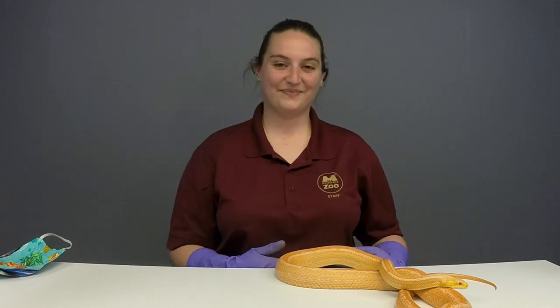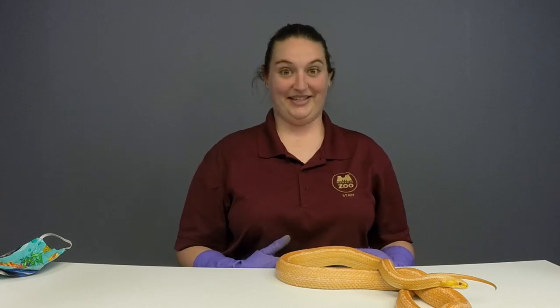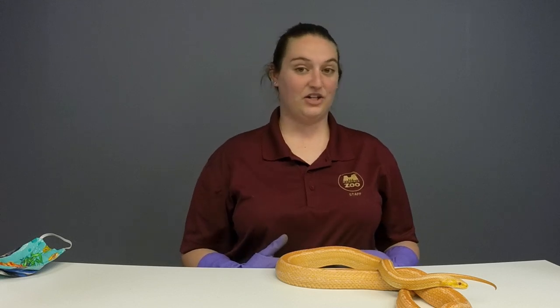Mila, age 5, wants to know what is Creamsicle's favorite food. Here at the zoo she gets mice — she loves to eat her mice. She'll get two adult mice every two weeks that she loves to scarf down.